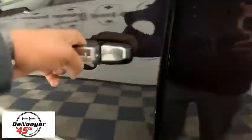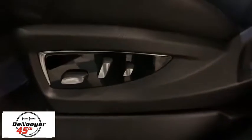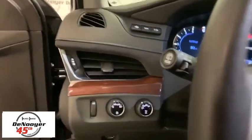This vehicle has less than 15,000 miles. Here are some of this vehicle's great options: traction control, power liftgate, power passenger seat, navigation system, dual airbags, leather-wrapped steering wheel.